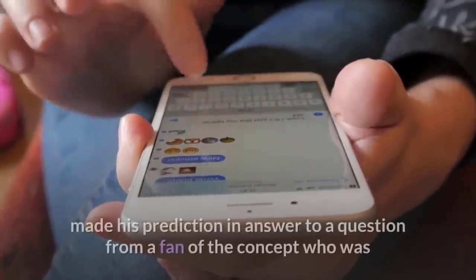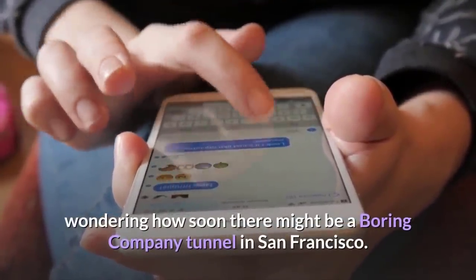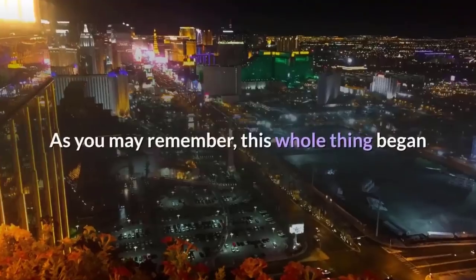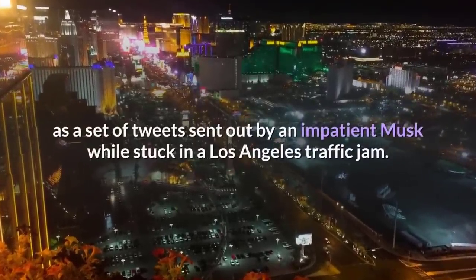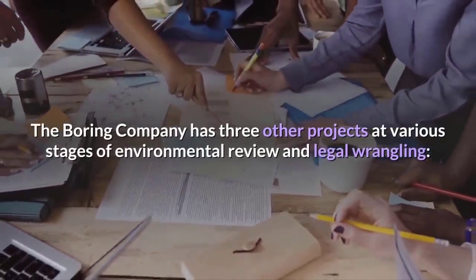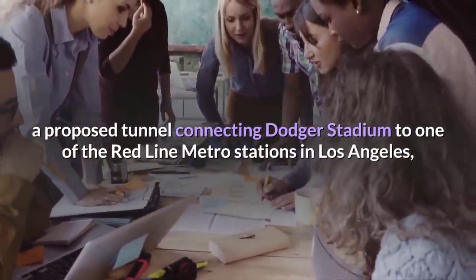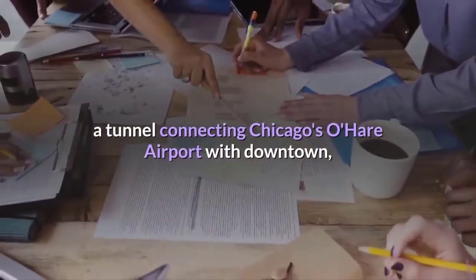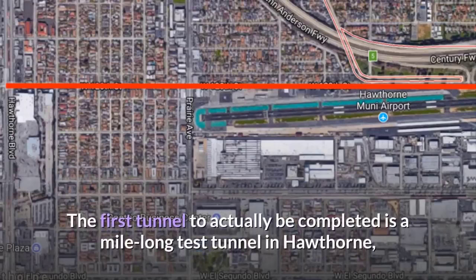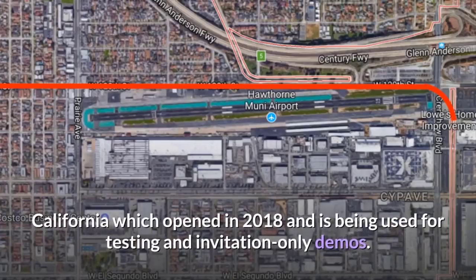Musk, a frequent Twitter user, made his prediction in answer to a question from a fan wondering how soon there might be a Boring Company tunnel in San Francisco. Musk tweeted back that the company would complete its Las Vegas tunnel before starting on any other projects. This whole thing began as a set of tweets sent out by an impatient Musk while stuck in a Los Angeles traffic jam. The Boring Company has three other projects at various stages: a proposed tunnel connecting Dodger Stadium to one of the Red Line Metro stations in LA, a tunnel connecting Chicago's O'Hare Airport with downtown, and a proposed 35-mile tunnel connecting Washington, D.C. and Baltimore. The first tunnel actually completed is a mile-long test tunnel in Hawthorne, California, which opened in 2018 and is being used for testing and invitation-only demos.